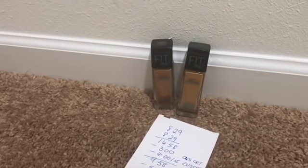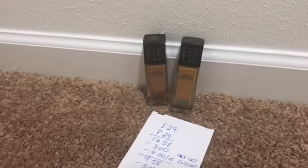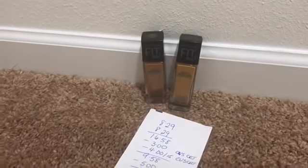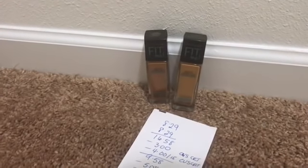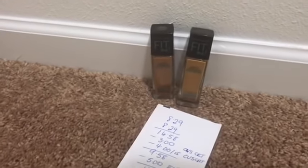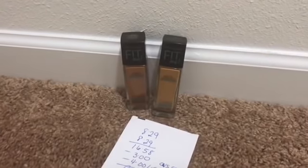Next I picked up the Maybelline Fit Me Foundation. Maybelline is on promo this week — when you buy two Maybelline products you get five dollars back in ECBs. I went for the higher-priced items because I really like this foundation.